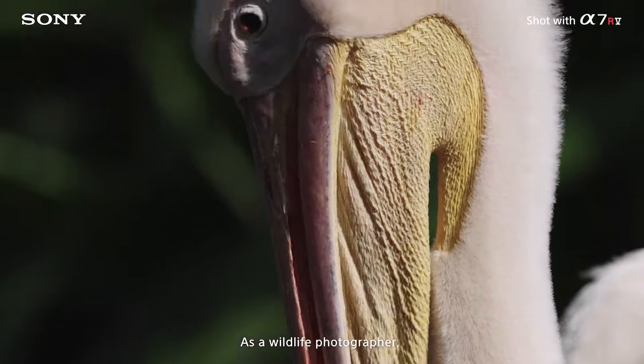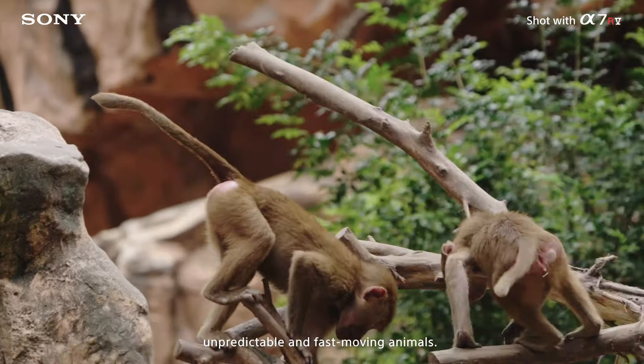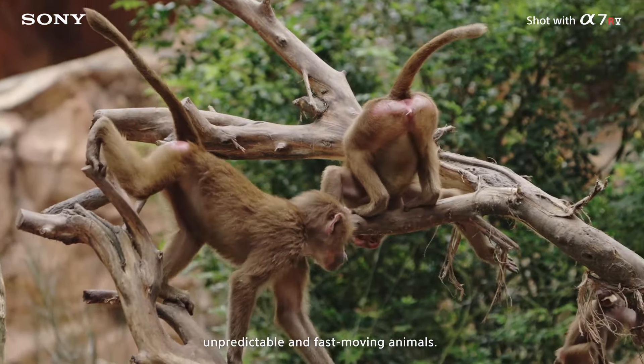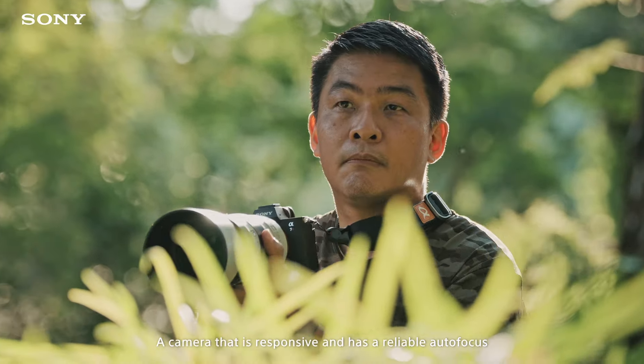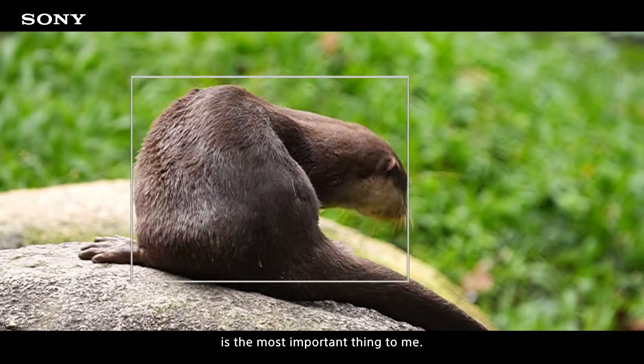As a wildlife photographer, my challenge is getting pin-sharp images of unpredictable and fast-moving animals. A camera that is responsive and has reliable autofocus is the most important thing to me.